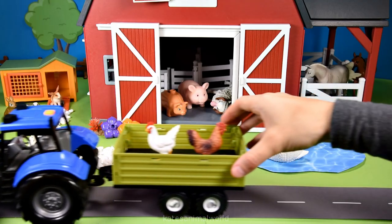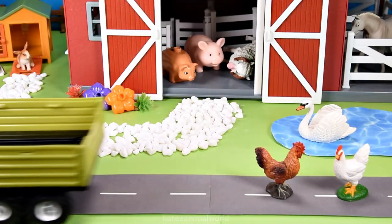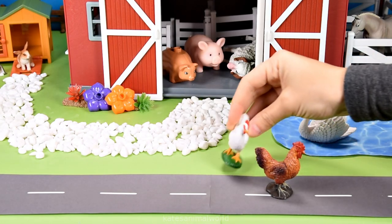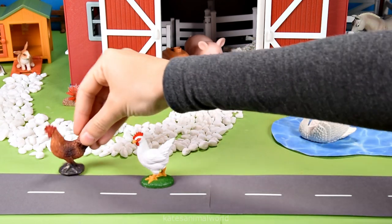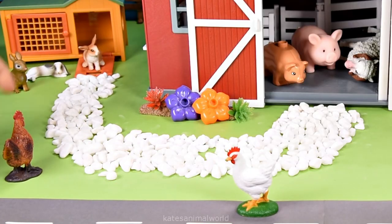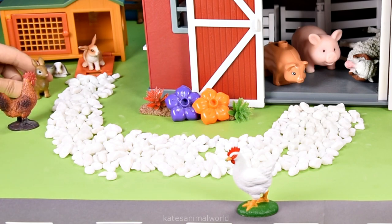Oh, the tractor's here — who's that in the back? It's two hens! Alright, let's go catch up with the rabbits. I think they're here. Oh, there they are. Oh hey, rabbits! Hey hens, how are you?